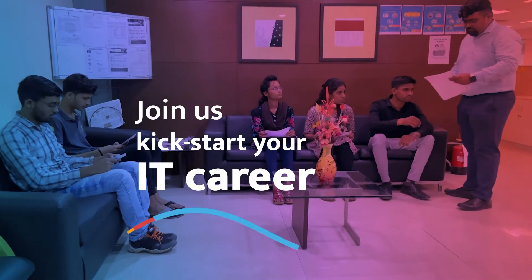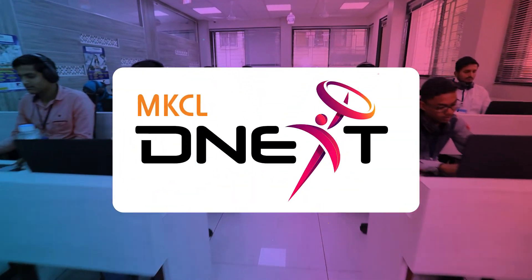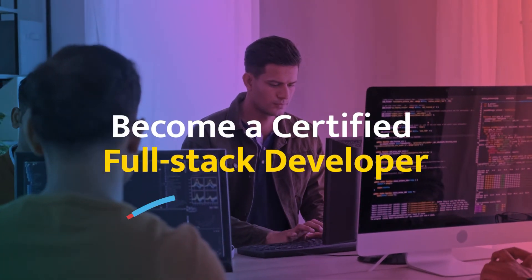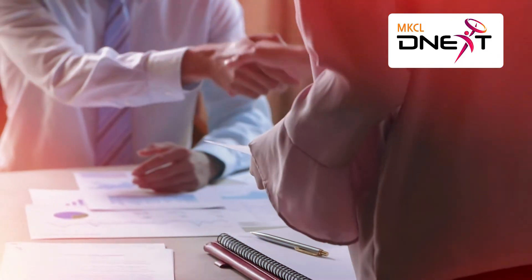Join us to kickstart your IT career. D-Next is a well-recognized course for budding IT professionals. Learn from industry experts and become a certified full-stack developer. Become work-ready for more companies than you could imagine. 100% placement assistance.